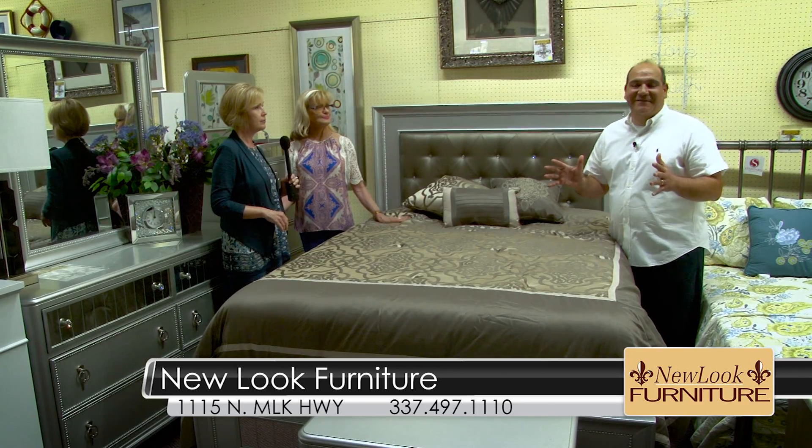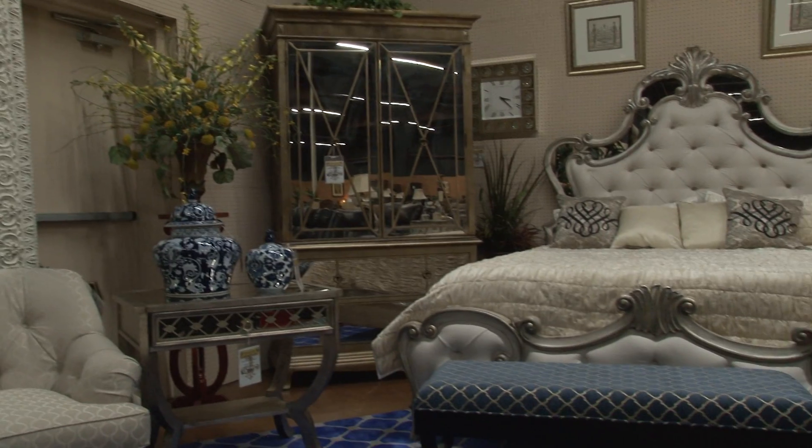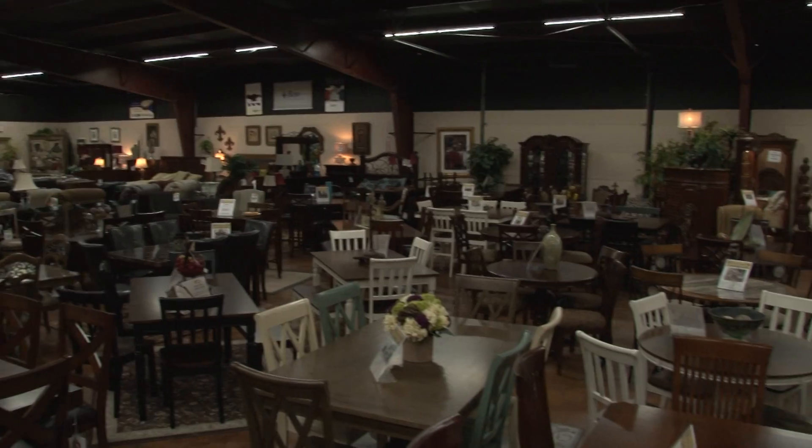It's got a lot of sparkle — it's really hot this year. And what a great price on that. $999 for the dresser, mirror, and queen bed.